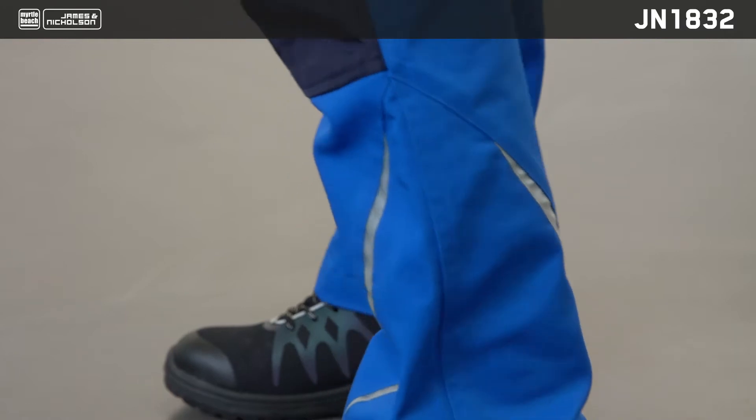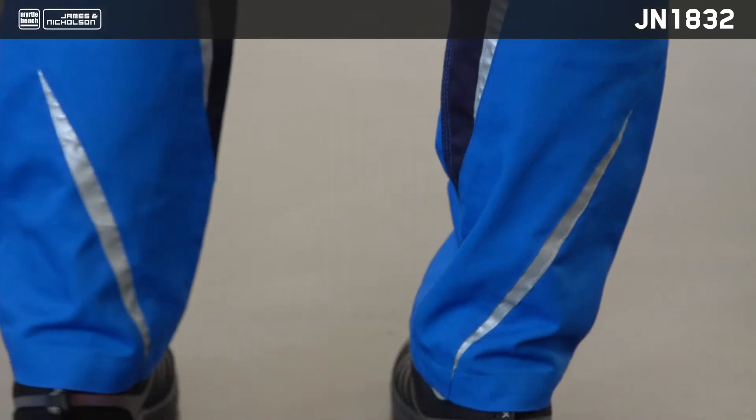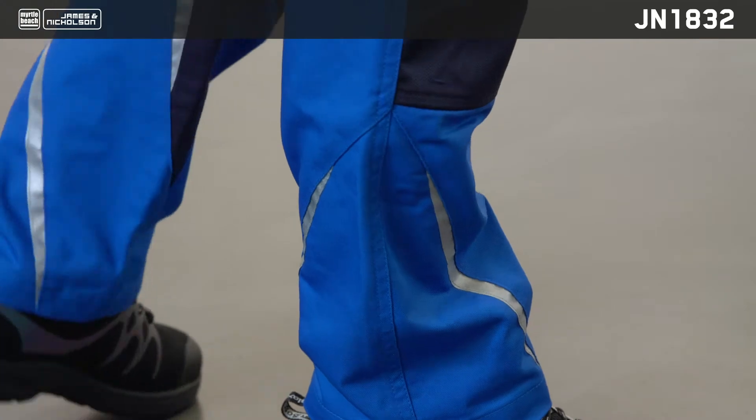The trendy reflective elements on the front and back round off the design and make these work trousers the perfect choice for both women and men.